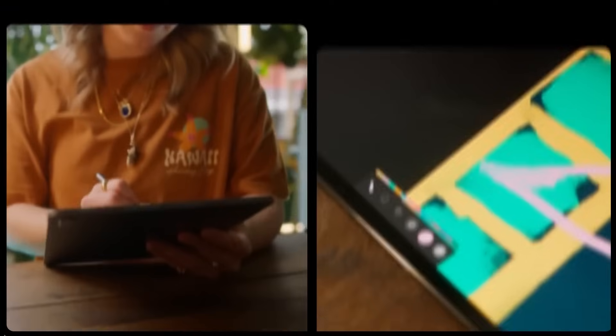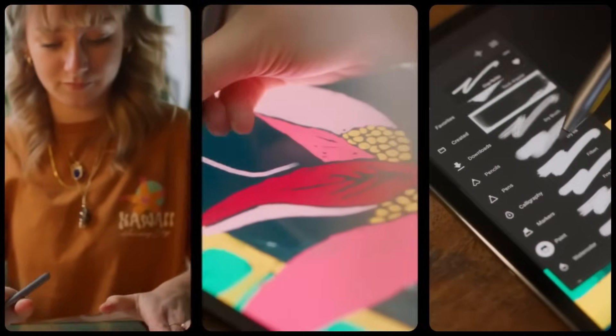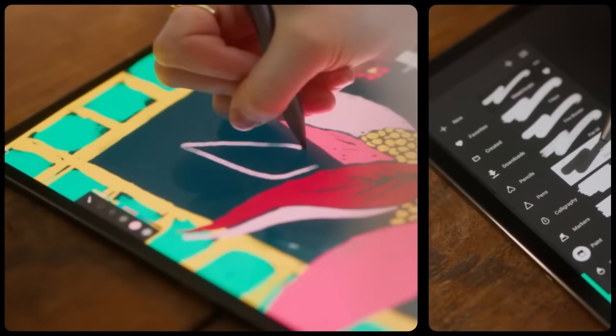I would encourage you to not try to add more just because there's more screen space, but keep it clean, keep it focused.